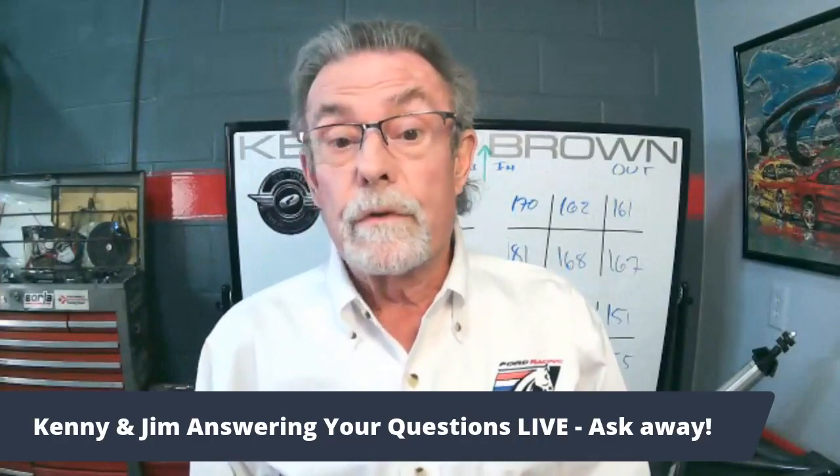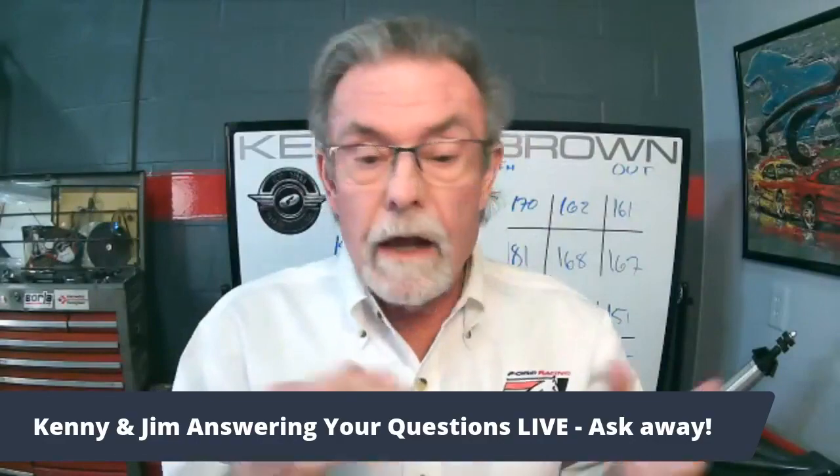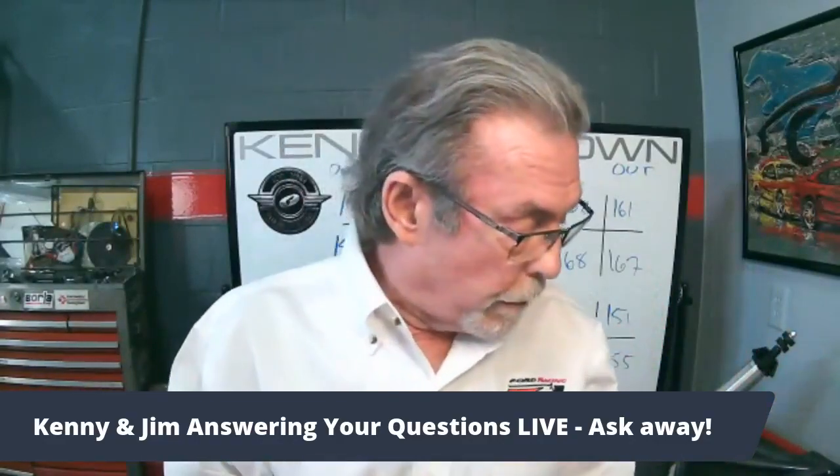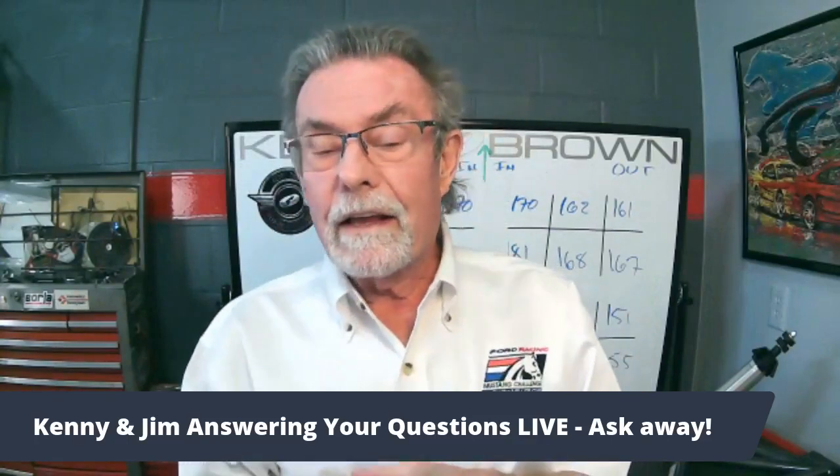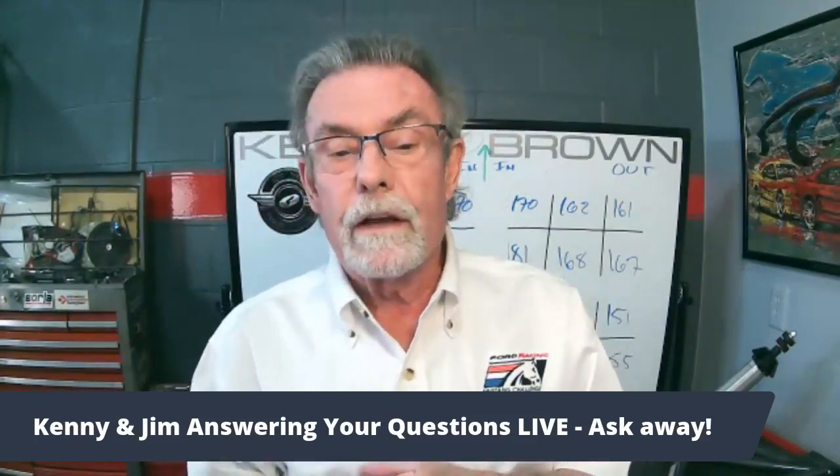Hey, if you guys have questions — I forgot to say in the beginning — if you have questions on anything I talked about or questions for Jim, please send them in. I usually say in the beginning I'll answer your questions live, and I got distracted with donuts.